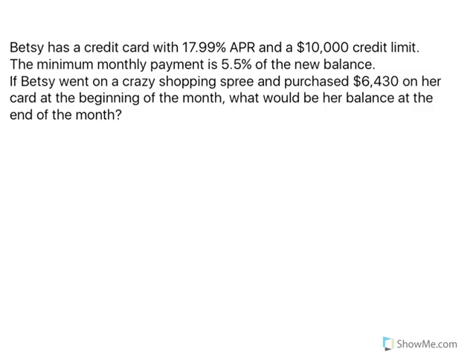I need to first say that it totally depends on your credit card. A lot of credit cards, depending on when your cycle is, you usually have a chance to pay off your credit card before a finance charge is applied. For this particular case, we are going to assume that she's going to have a finance charge from the very beginning.